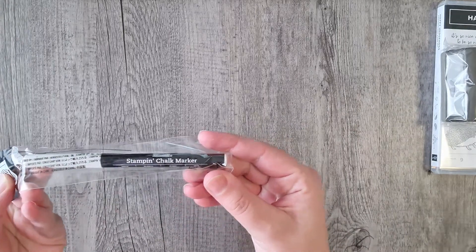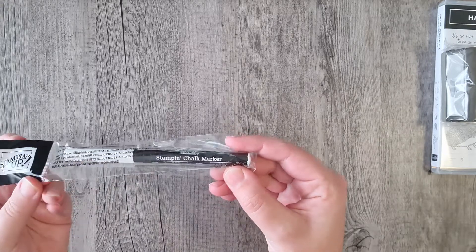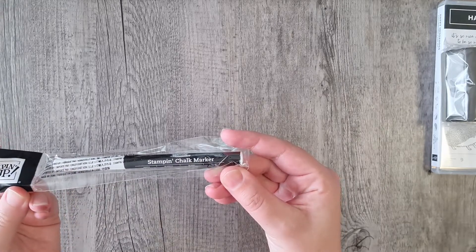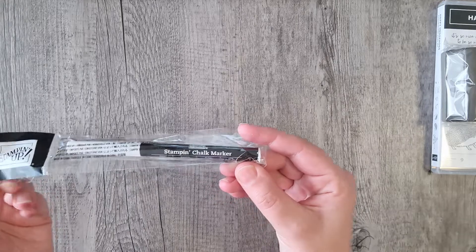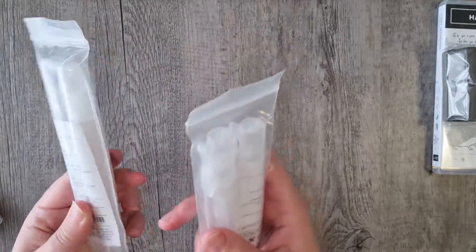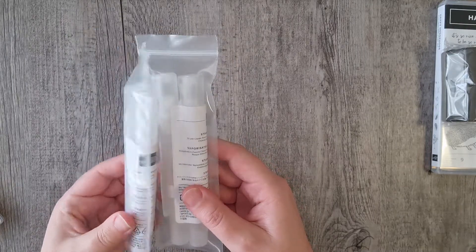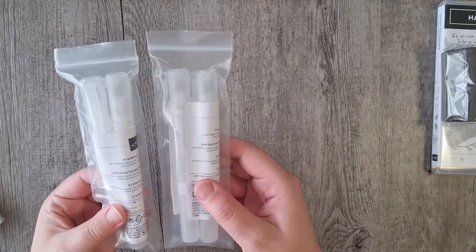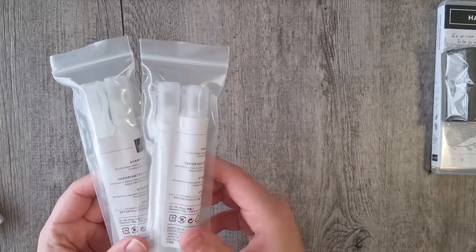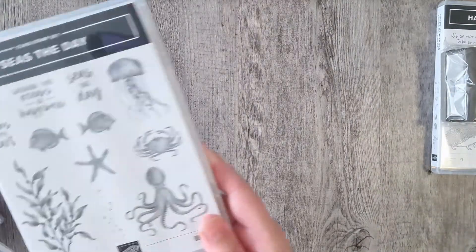I also bought an extra chalk marker — I destroyed mine in an experimental project. These are great for drawing on darker cardstocks. I added some spritz bottles as well, which are great for putting inks and water in and spritzing on your paper to add color and texture to your cards.